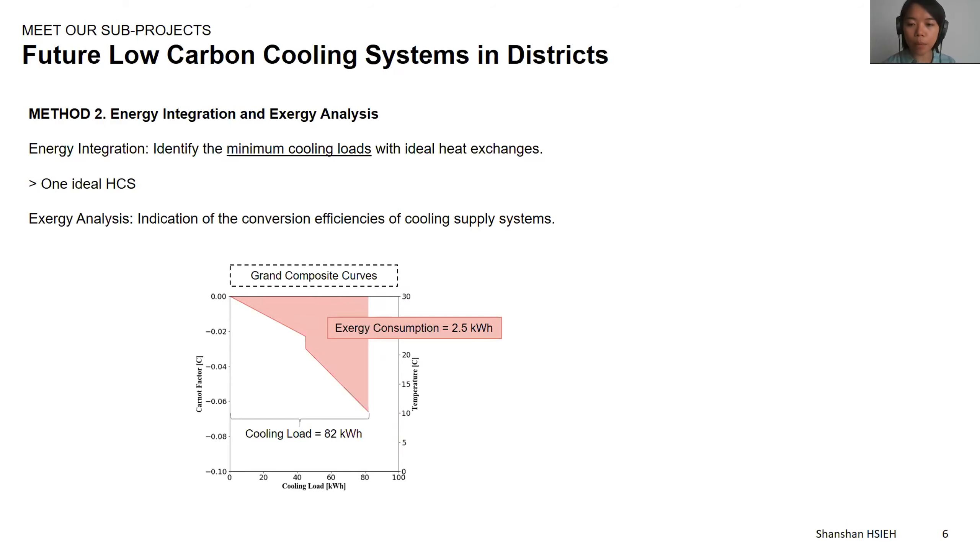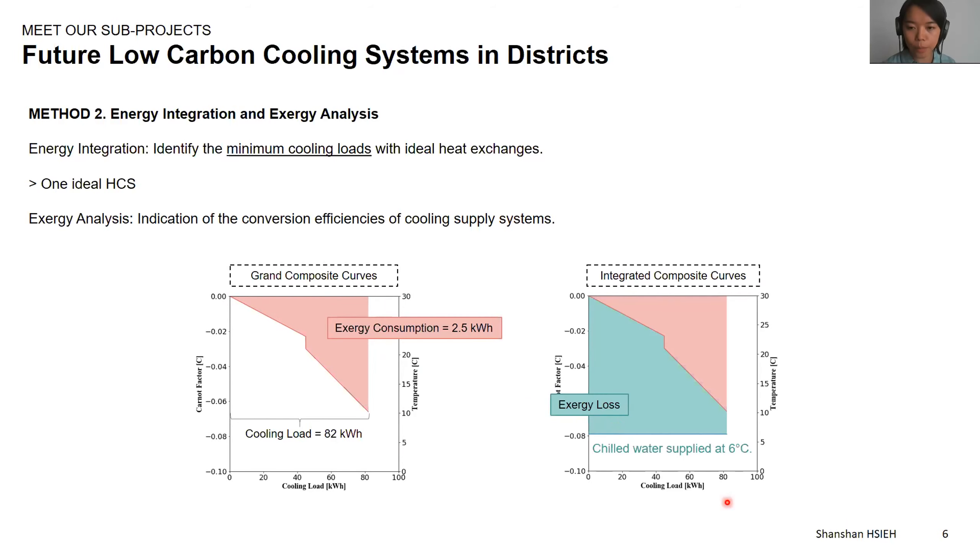In this figure, we can see the cooling load is 82 kWh and the exergy value is 2.5 kWh. This gives us an indication of how much electricity a cooling conversion technology consumes to supply the cooling load. Here we have an example of one cooling conversion technology that supplies chilled water at 6 degrees. The exergy value of the amount of cooling supplied is higher than the exergy consumption of the process, resulting in the exergy loss shown in the green area. This shows the opportunity to reduce exergy loss if we could supply a portion of chilled water at a higher temperature.